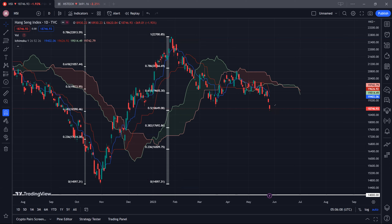Looking at the resistance, we have to watch two levels. The first one is around 19.4k at the blue conversion line, and the second one would be at 19.6k at the red baseline. As you can see, once we pulled back down and hit this cloud resistance, we did not manage to surpass it. So as long as we do not cross this cloud resistance, we are likely to continue to remain bearish for the Hang Seng Index.